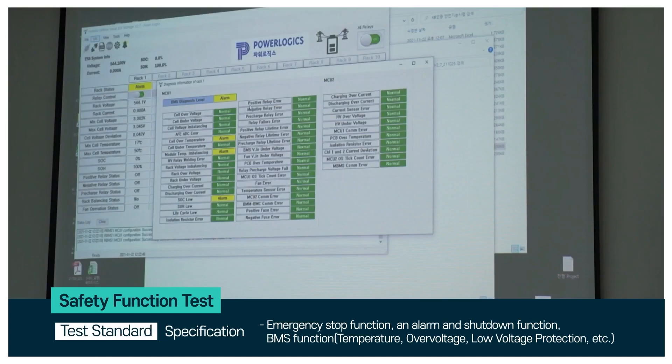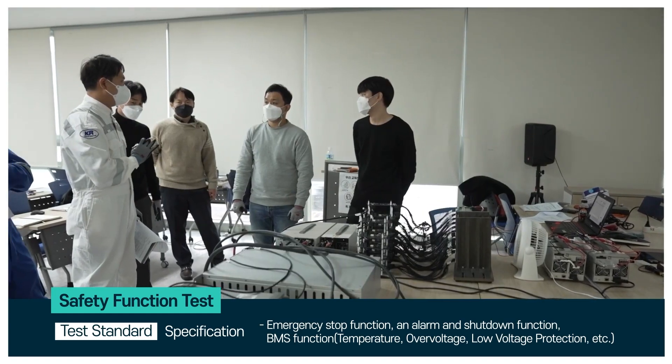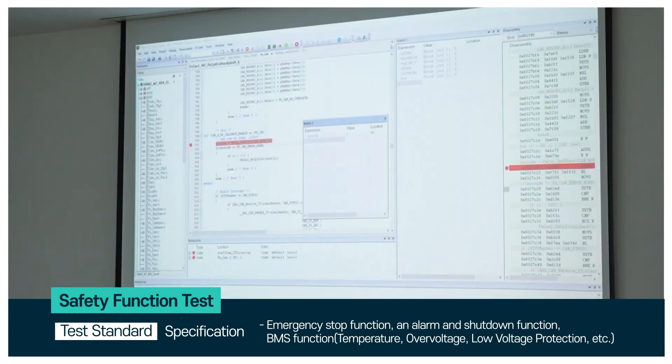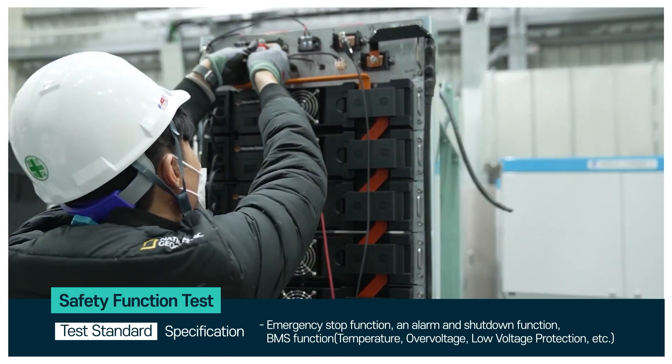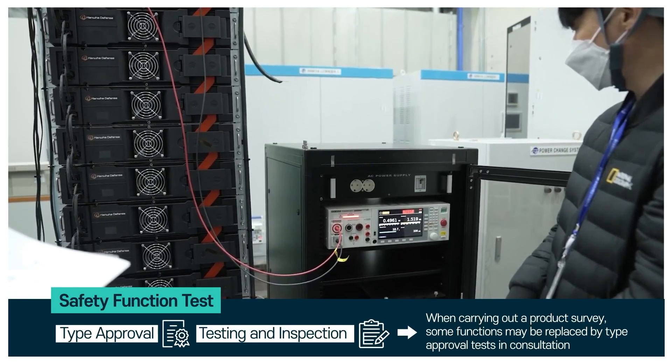The safety of a battery system is crucial and it undergoes various tests to ensure its reliability. The safety function test checks the emergency stop function, alarm and shutdown function, temperature and voltage control, communication signals, and other safety related tests.